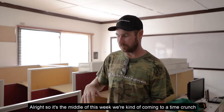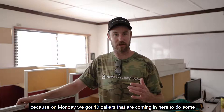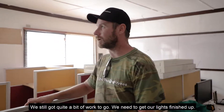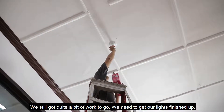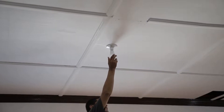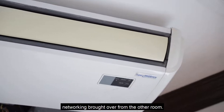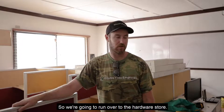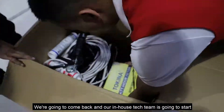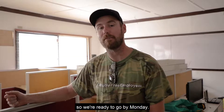It's the middle of this week and we're kind of coming to a time crunch because on Monday we've got 10 callers coming in here to do some cold calling for a roofing company based in the UK. We still got quite a bit of work to go. We need to get our lights finished up, our electrical wiring finished in here, our AC installed, and our networking brought over from the other room. So we're going to run over to the hardware store, grab all the stuff that we need, come back, and our in-house tech team is going to start slamming out the different things to get the infrastructure in place so we're ready to go by Monday.